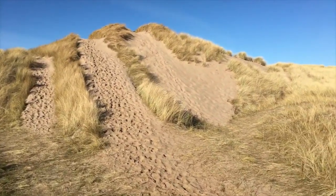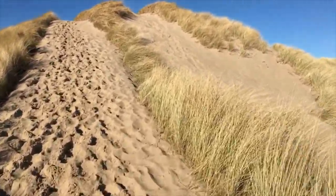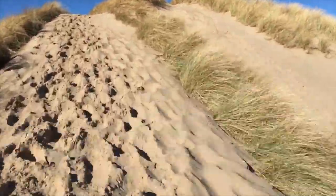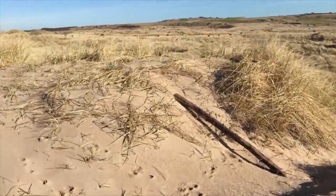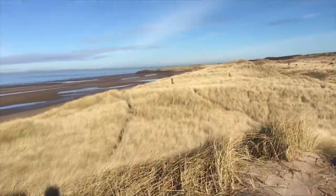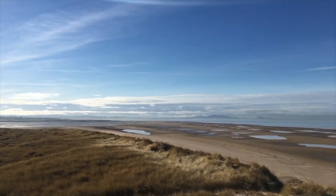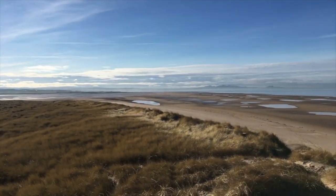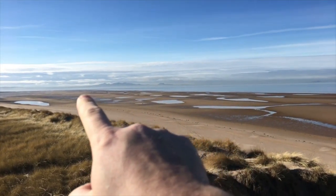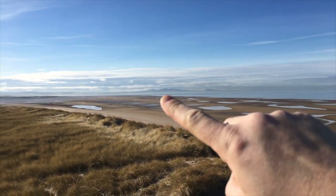This looks like a great vantage point up here. Let's go take a wander and have a look. You just wouldn't believe this is just down the road from Edinburgh, let alone Scotland. Just over there are the two submarines. You've got Arthur's Seat, and you've got the Pentlands just beyond.